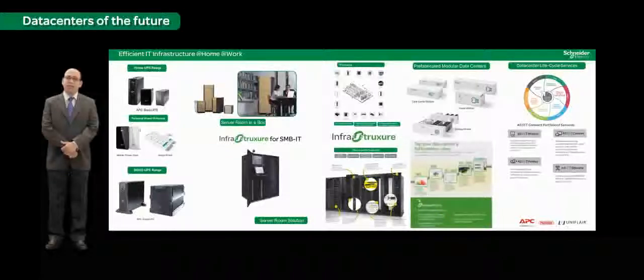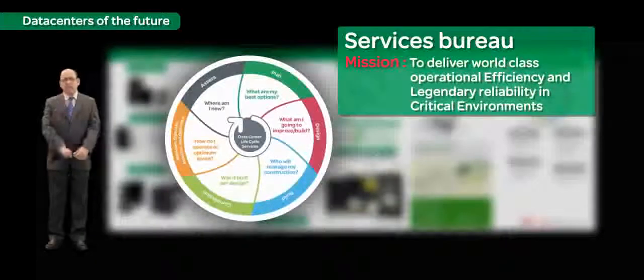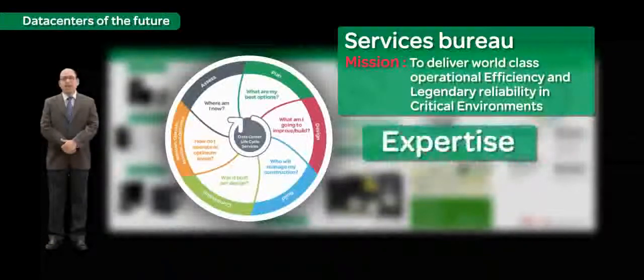Organizations increasingly facing the challenges of high operational and maintenance costs — including energy costs and the shortage of skilled technical personnel — will benefit from the specialized services of the Services Bureau. The Services Bureau brings together three key elements necessary to run critical environments and data centers successfully: technical expertise, data science, and technology. Schneider Electric IT Business has a specialist team comprising data center experts, business analysts, and customer infrastructure operators who provide 24x7 monitoring and management services.